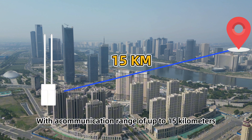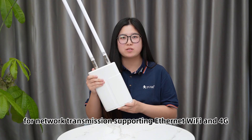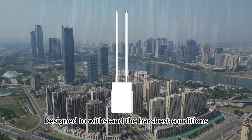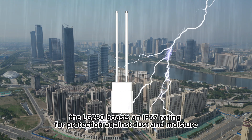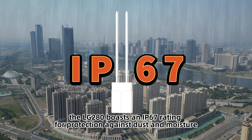With a communication range of up to 15 km, this gateway is a powerhouse for network transmission, supporting Internet, Wi-Fi, and 4G. Designed to withstand the harshest conditions, the LG280 boasts an IP67 rating for protection against dust and moisture.